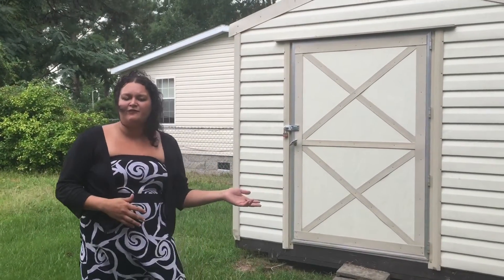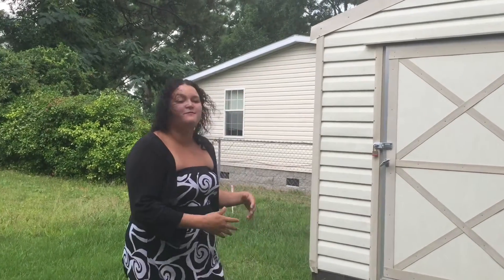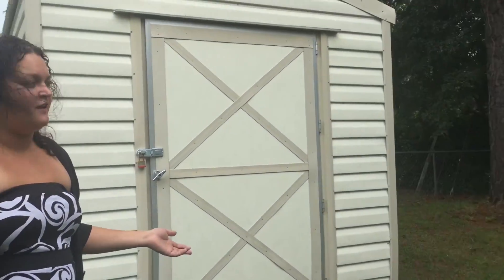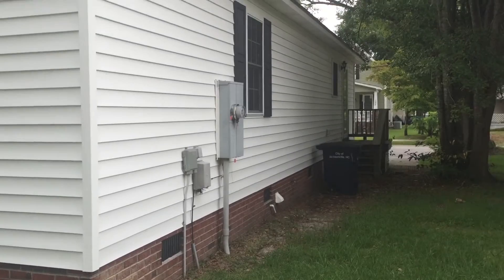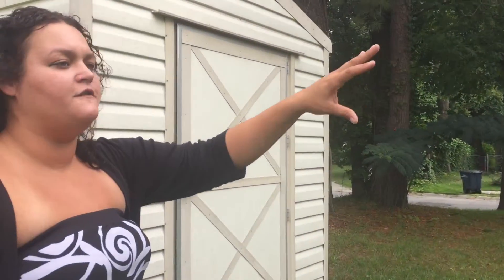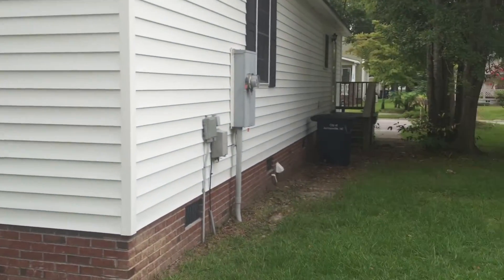Here we are in the backyard of 131 Cox Avenue in Jacksonville, North Carolina. With this property also comes a great shed and a nice back porch area. It is a corner lot, so other than your one neighbor on one side, you have a street in the front and on the other side. You can also walk around this side of the house up to the front.